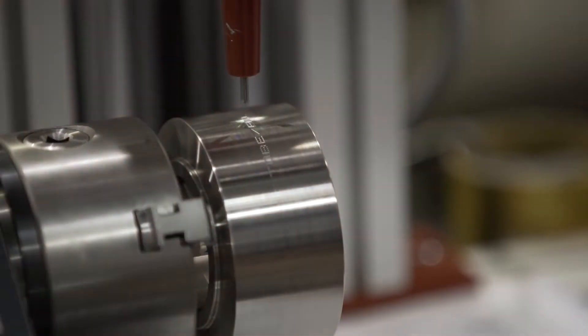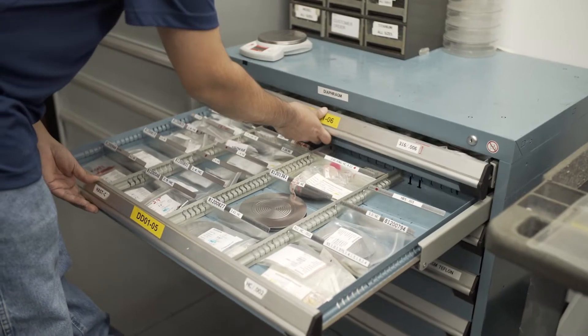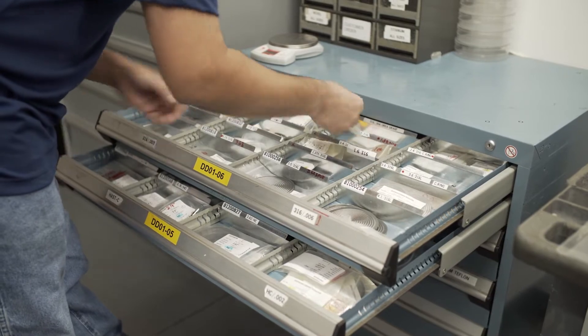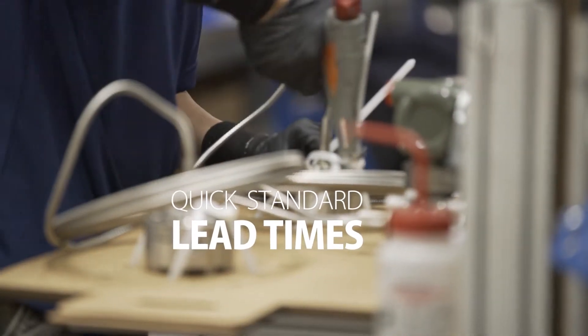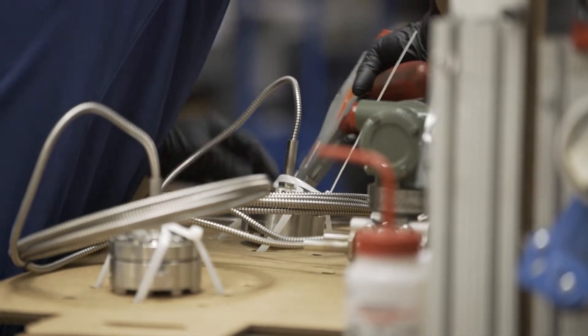Rush services can be performed on both standard and non-standard designs, and we stock a full inventory of exotic materials to meet delivery requirements. For routine maintenance services, our standard lead time of around 2 weeks cuts weeks off OEM delivery of new assemblies.